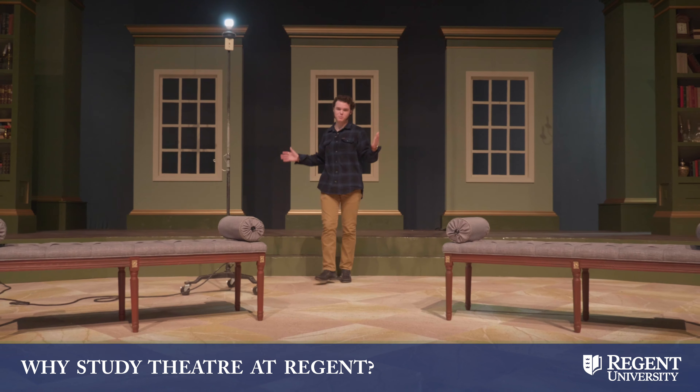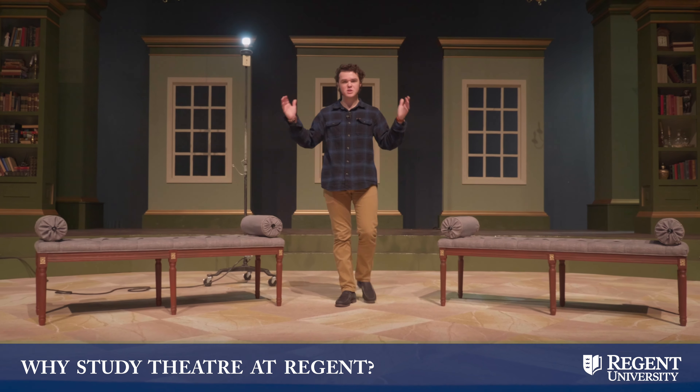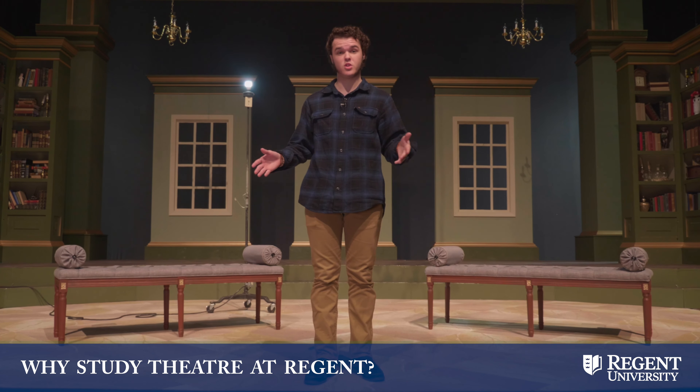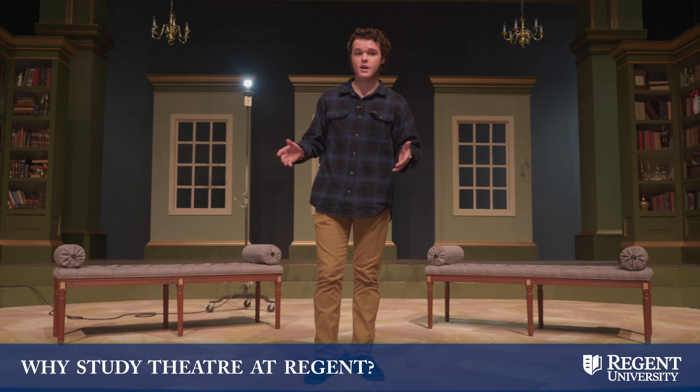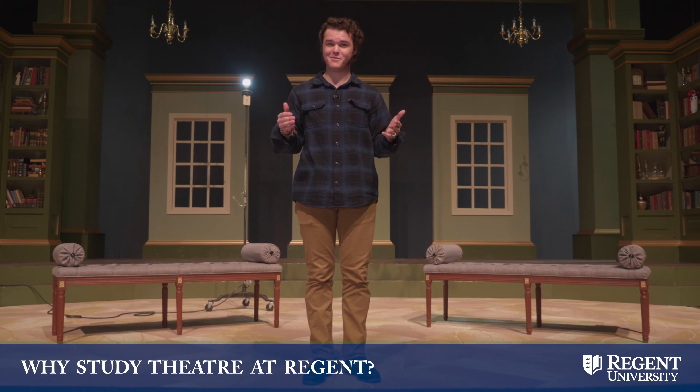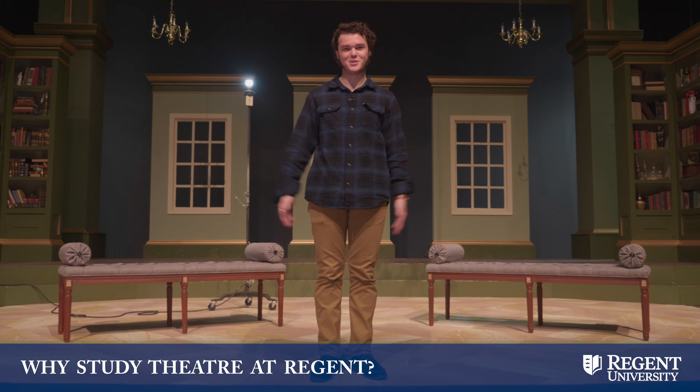Being able to perform in these places with these people — our staff and our talented, experienced professors who teach from a biblical perspective — is one of the reasons why I chose Regent. I feel very blessed to be here, and you guys should really find some time to come see a show and check it out for yourself.